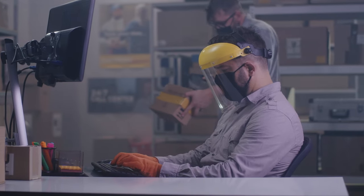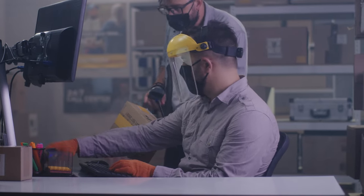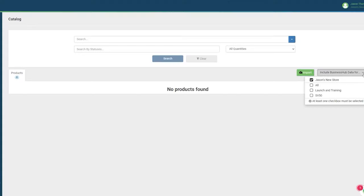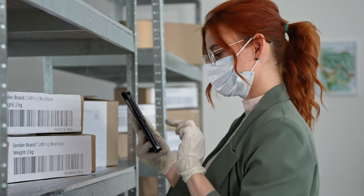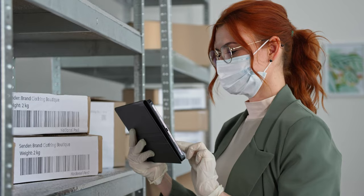Our final inventory management method is using dedicated inventory management software. An IMS offers a lot of options for businesses based on their specific needs, and they scale well as you grow. One of the biggest benefits of an IMS is that it automates your inventory management. Using barcode scanners or RFID tech means you have data that's accurate up to the second, and it syncs across all your various sales channels.